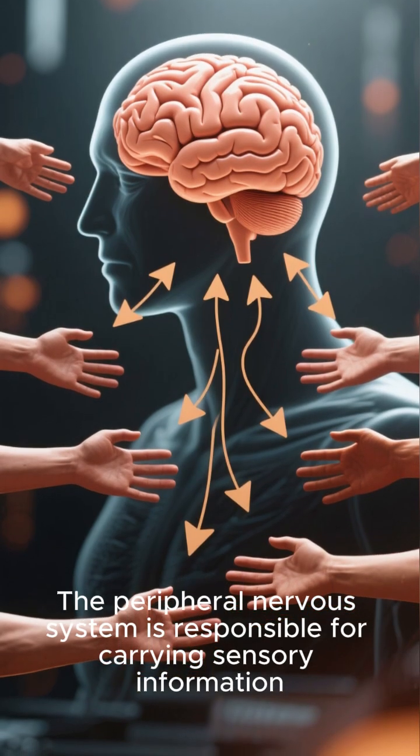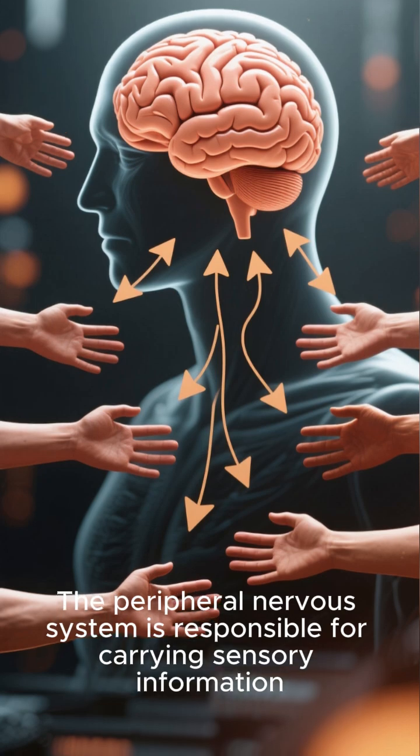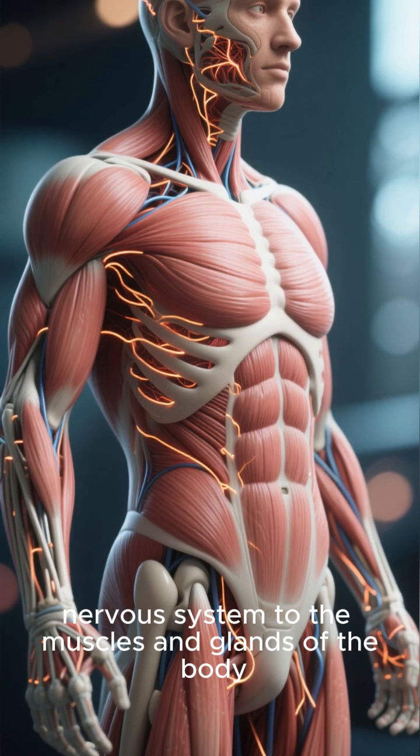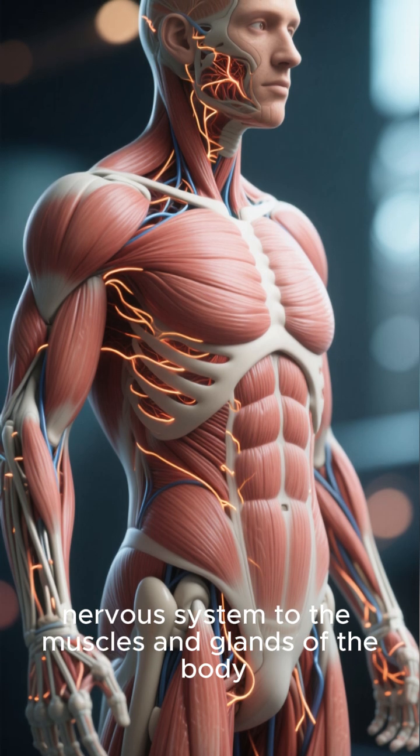The peripheral nervous system is responsible for carrying sensory information to the central nervous system and motor commands from the central nervous system to the muscles and glands of the body.